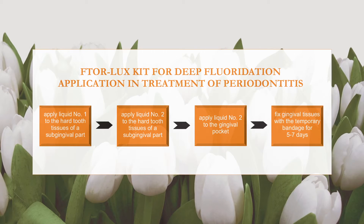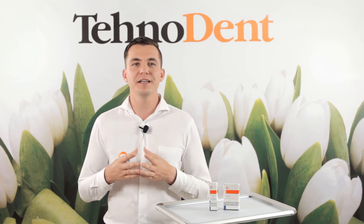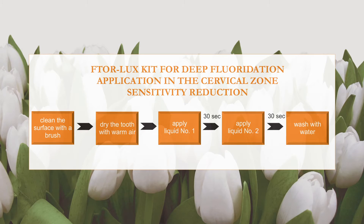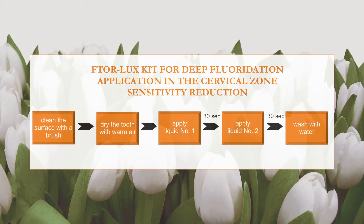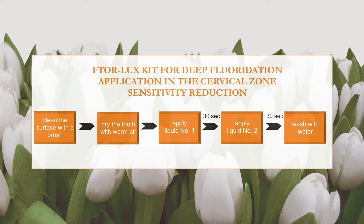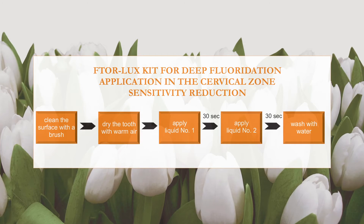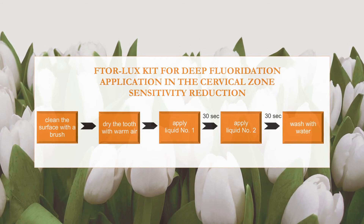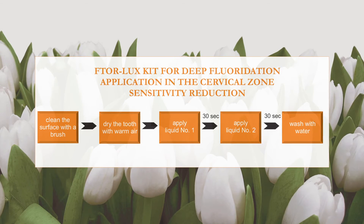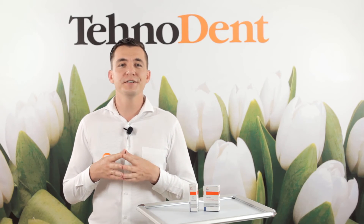Without washing, it is necessary to fix gingival tissues with a temporary bandage before the next visit in 5–7 days. At the next visit, the doctor will estimate the efficiency of the treatment and administer the following treatment individually. For reduction of cervical zone sensitivity, after cleaning with a brush and careful drying of the tooth with warm air, the cervical zone is moistened during 30 seconds plentifully with a cotton ball impregnated by liquid number 1. Without intermediate rinsing, the cervical zone is also carefully moistened with calcium hydroxide during 30 seconds, slightly rubbing in the zone of the defect. After that, the procedure of washing of the processed surface is performed. After double recurrence, in 1–3 weeks, it is necessary to repeat the procedure 1–2 times per year.